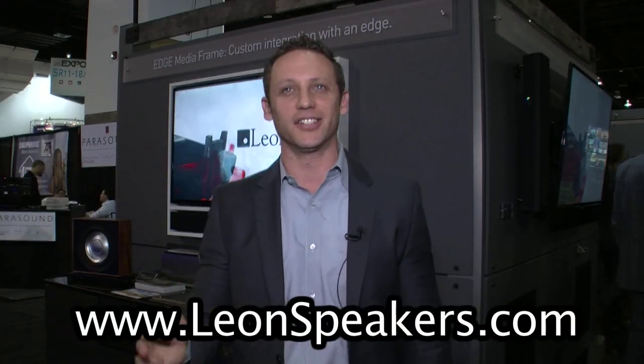Thank you so much for watching this and taking the time with us to tour our booth. Hope you're having a great show and see you in Denver next year.